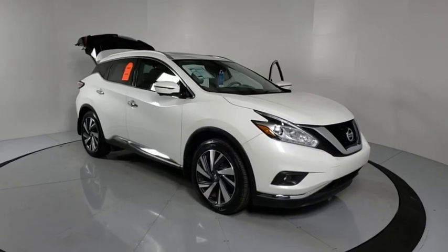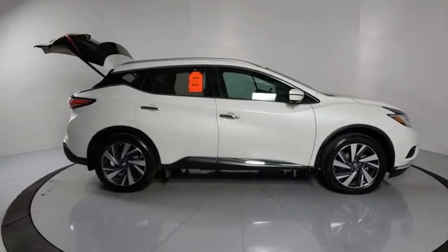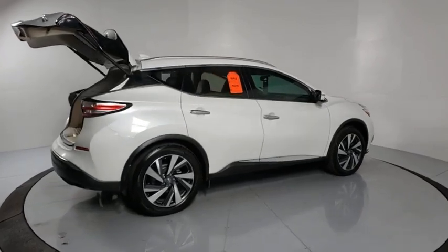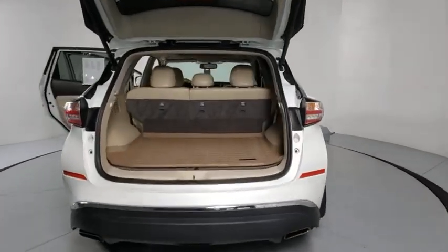We are pleased to show you the 2017 Nissan Murano. The peace of mind of award-winning safety, including a 5-star rating for side impact crash safety, comes standard with the Nissan Murano. Great fuel economy and a powerful V6 engine combine to deliver a refined driving experience.